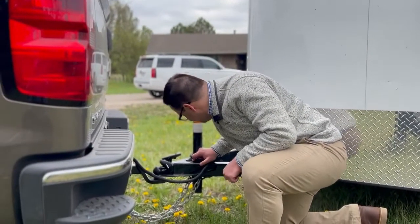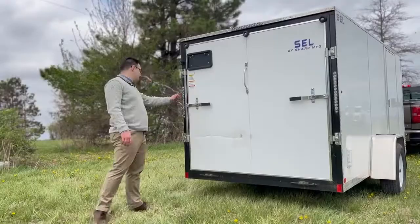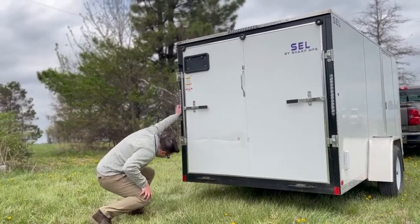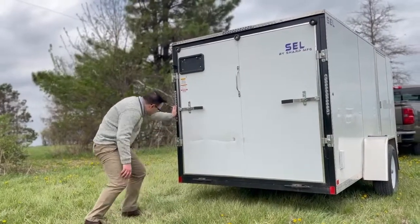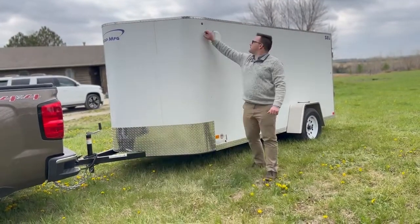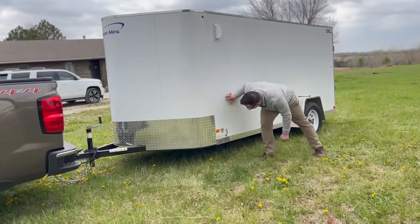Couplers have the correct capacity for GVWR or GAWR. Lighting on the trailer meets NHTSA or DOT requirements for location and lamp coating. Other items on the trailer meet NHTSA or DOT requirements, mainly things like brakes and safety chains.